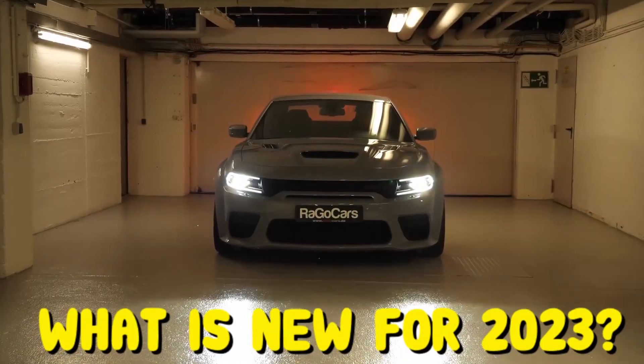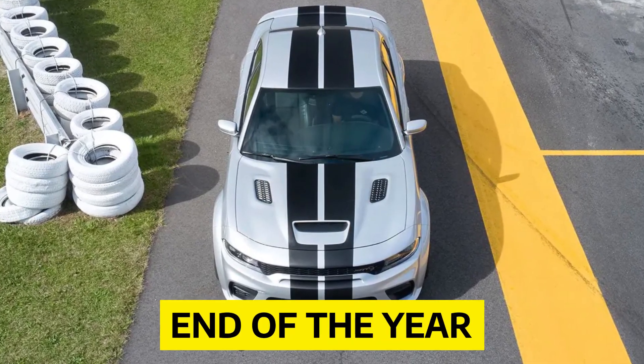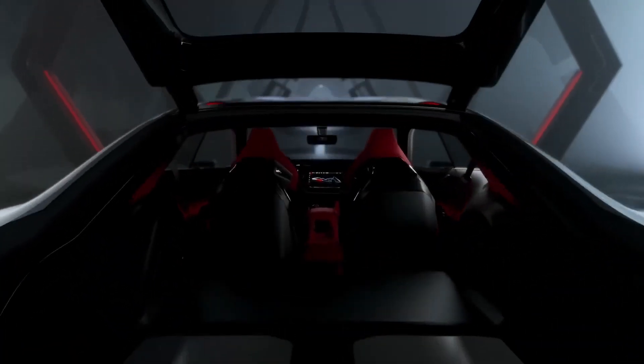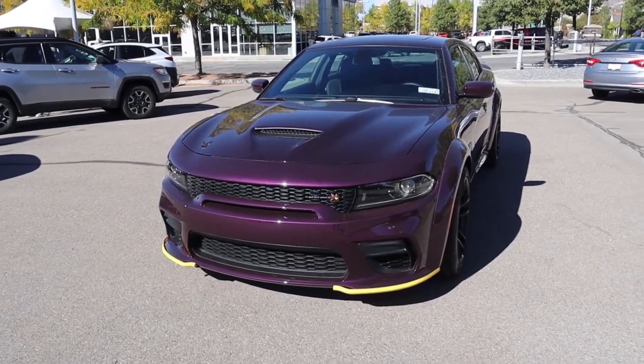What is new for 2023? Dodge has given not-so-subtle hints that the current Charger will be discontinued at the end of this year. As this chapter ends, we expect the next-generation Charger to have an electric powertrain with horsepower at the forefront. The 2023 Charger has special last-call plaques under the hood to show that it is the last model year of the current generation.